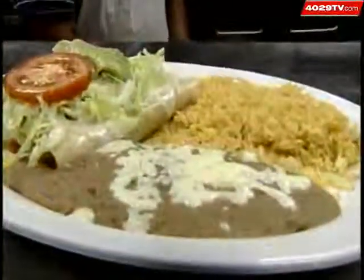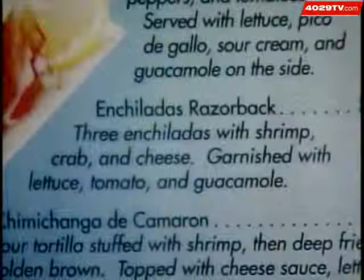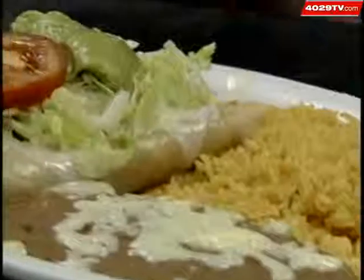Our owner put that on there, and the crowd likes it a lot. You get a lot of people that come in here and they're just ordering the enchiladas Razorback. Ruiz says the restaurant doesn't do any special advertising for the dish, but that doesn't stop it from being popular.